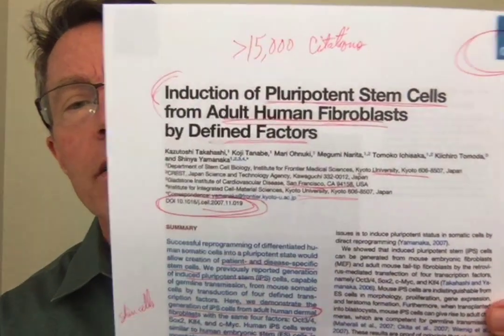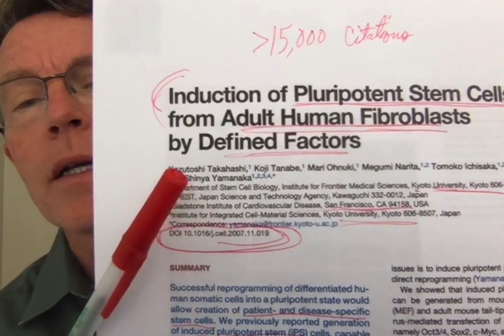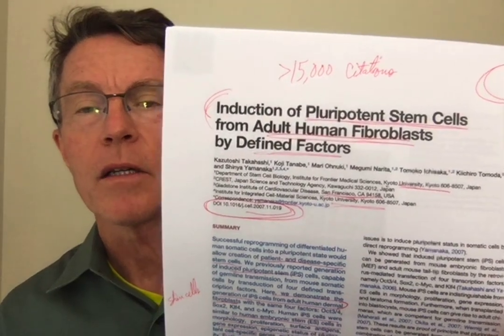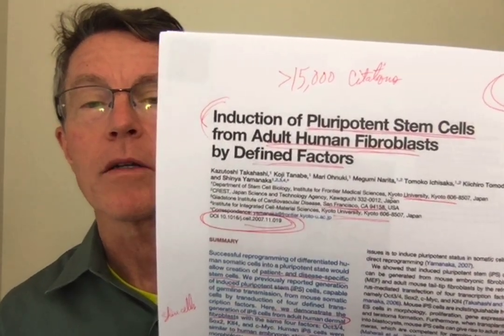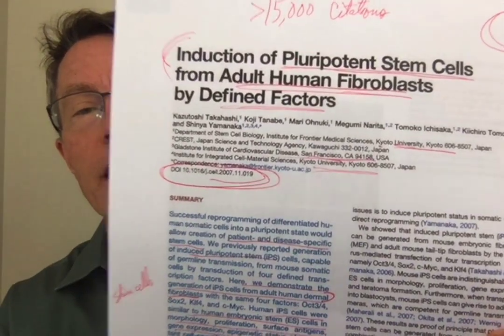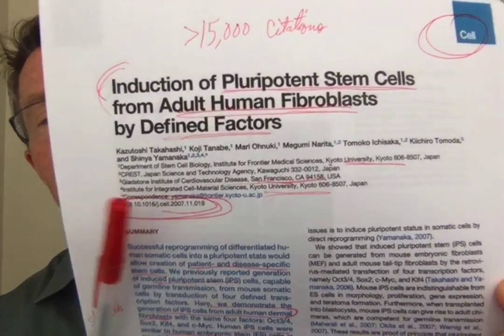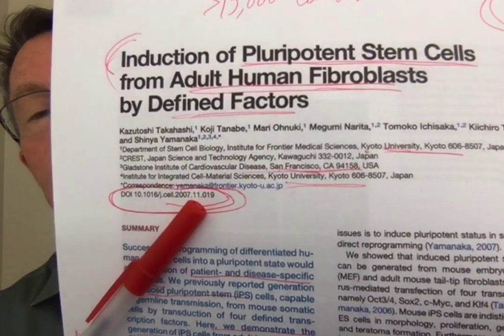Here's the article. It was done by a couple of researchers in Japan — Dr. Takahashi in stem cell biology at Kyoto University, along with Drs. Tanabe, Onuku, and Narita. There was one American from the Gladstone Institute in San Francisco. This was a landmark article with over 15,000 citations. These researchers are like super-duper rock stars in this space.